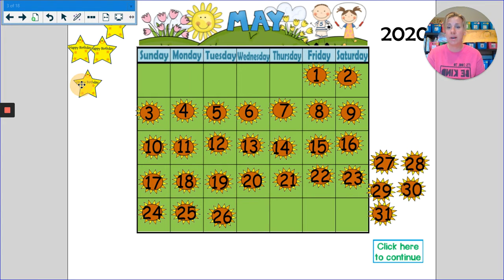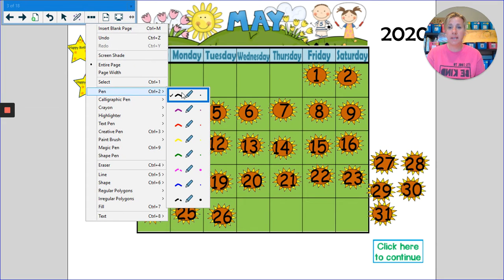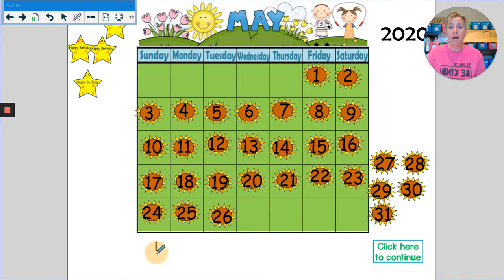I'm going to move her birthday star while we practice writing the date for today. The month is May — that is the fifth month of the year. The day is the 26th, Mallory's birthday. And we are still in the year 2020.